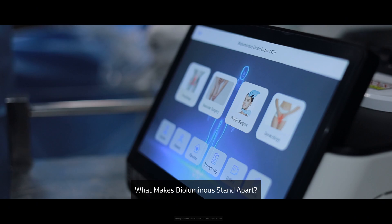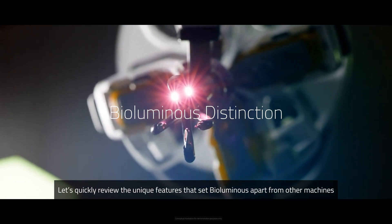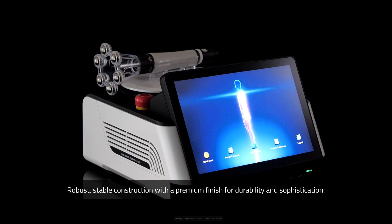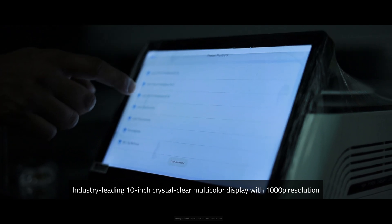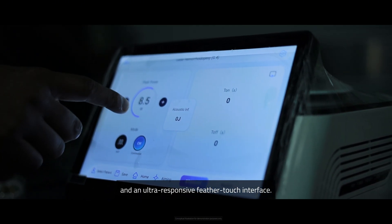What makes BioLuminous stand apart? Let's review the unique features that set it apart from other machines. Design: robust, stable construction with a premium finish for durability and sophistication. Display: industry-leading 10-inch crystal-clear multicolor display with 1080p resolution and an ultra-responsive feather-touch interface.